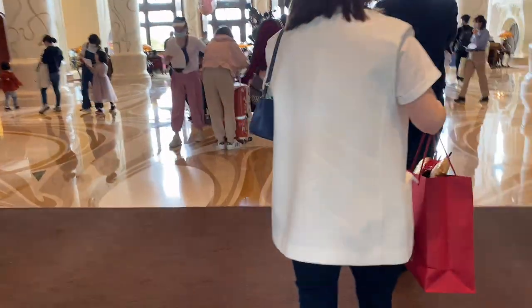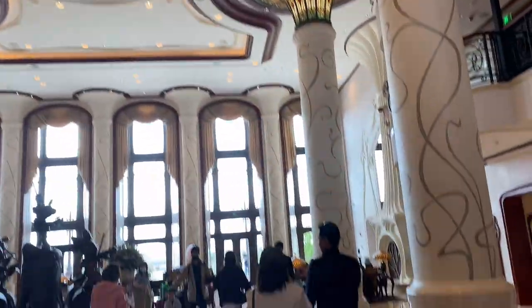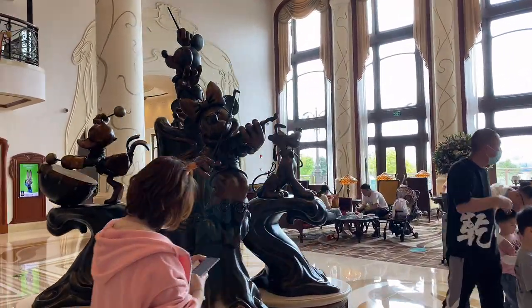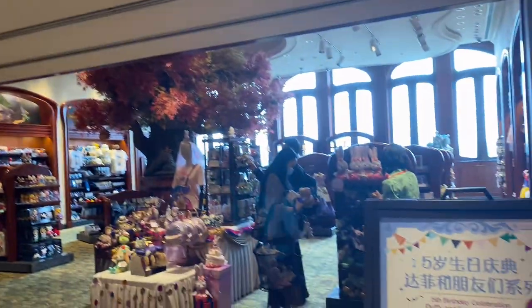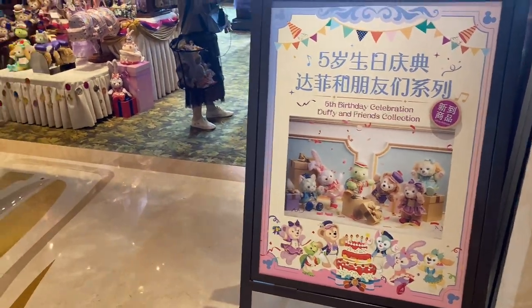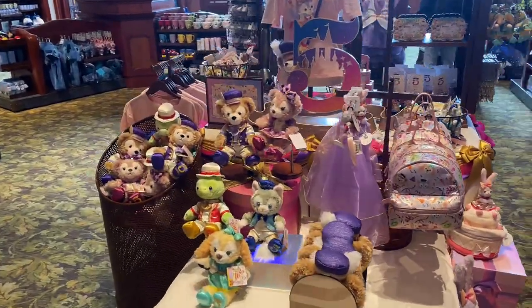Yay, we're here! The whole area is just packed with people. Here's the statue right here. And here is the Tinkerbell gift shop at the hotel. They have all the new fifth birthday celebration Duffy & Friends collection — looks like they have stock today, so we're in luck! Here is the whole range right here.